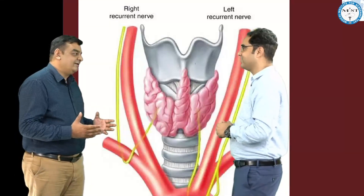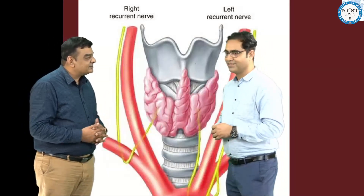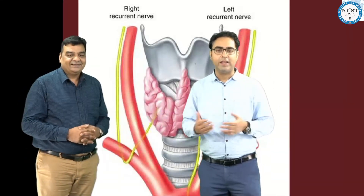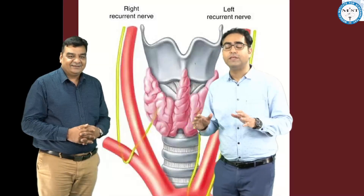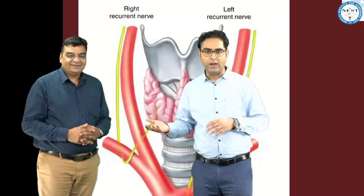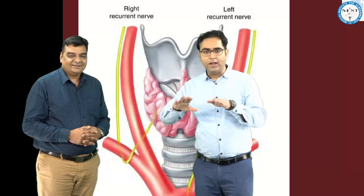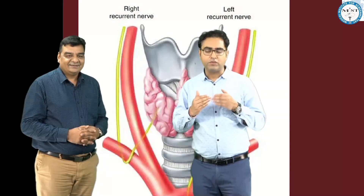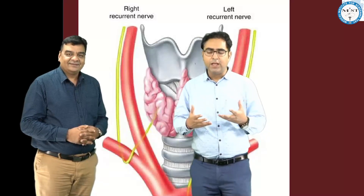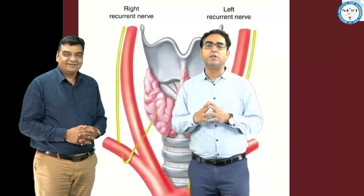If one-sided recurrent laryngeal nerve gets damaged, what happens to this patient? The second nerve that can be damaged is RLN, more commonly on the right side than the left. Unilateral RLN paralysis is not that big a problem, because the other side is abducting well. RLN paralysis brings the vocal cord to the midline, so the patient will have some hoarse voice because one cord is not moving. On exertion, the patient might complain of some dyspnea. Generally these patients can be managed conservatively, though a definitive procedure may be required if symptoms are more bothersome.